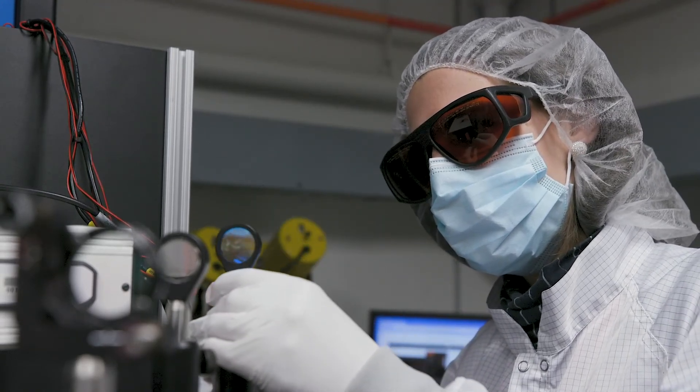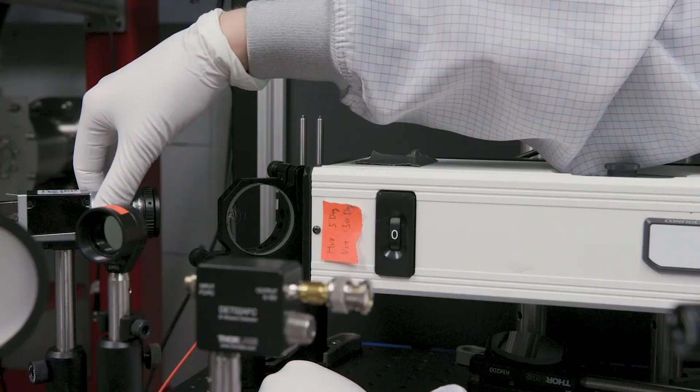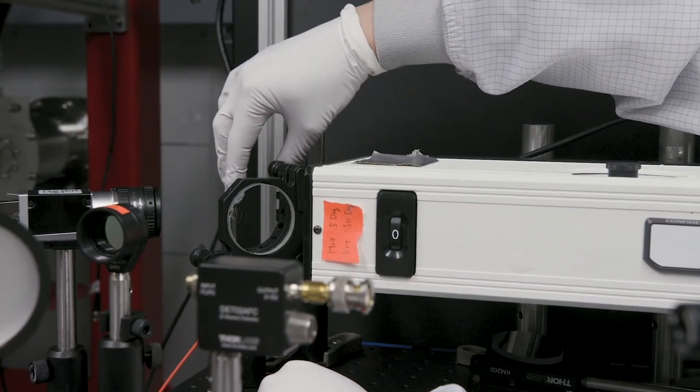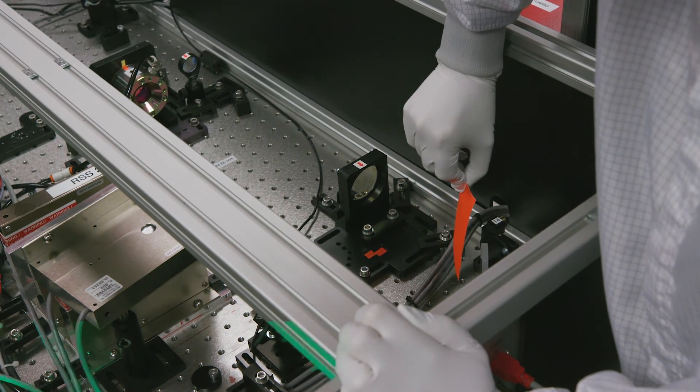Accelerators are amazing discovery tools — in fact 30 percent of Nobel prizes in physics have been directly connected to particle accelerators. However, particle accelerators also influence our everyday life. They are used to produce X-rays, for example to get an image of your broken bone at the hospital or for screening your luggage at the airport. Accelerators are also used for cancer radiation therapy.